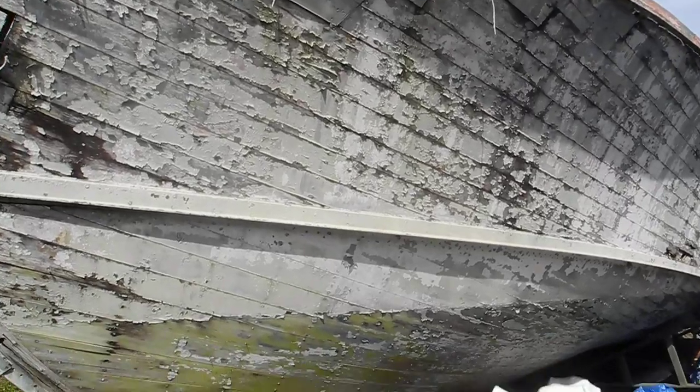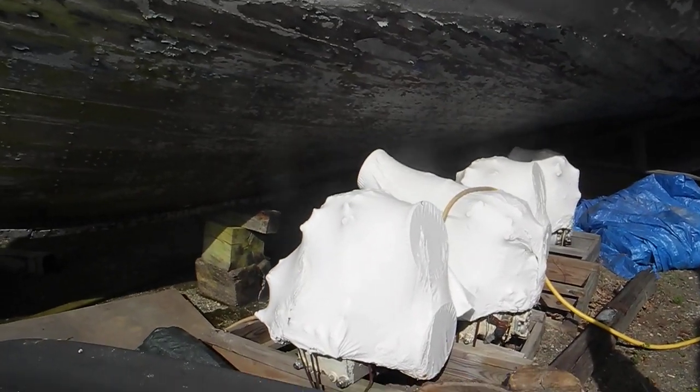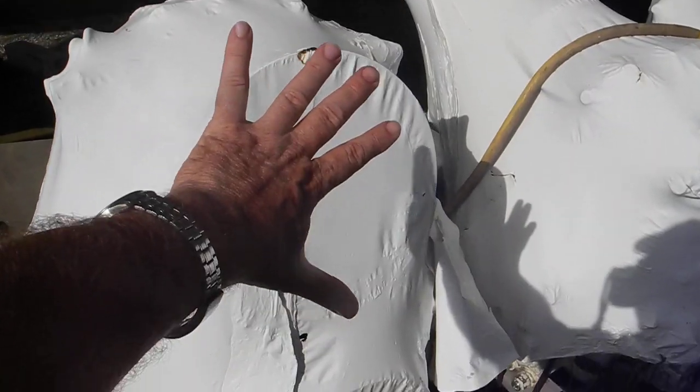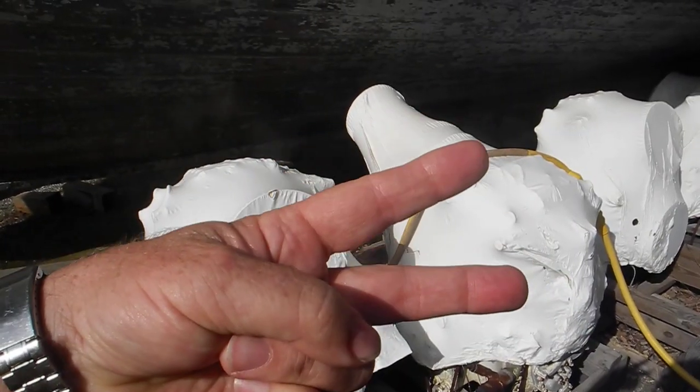Walked around it once already. Some things that I'm seeing are these white shrink-wrapped items. You see a big shaft flange here, a different shaft flange there. So those are probably V drives.